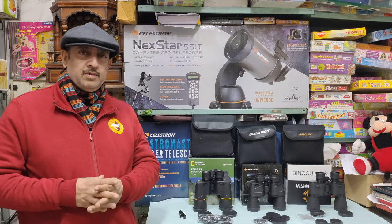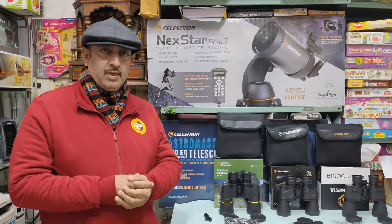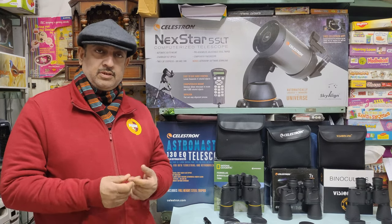Welcome to India Binoculars Shop. When we go to buy binoculars, there are 4-5 things that are very necessary to consider: the purpose, the budget, the build quality, the coating, and the accessories.